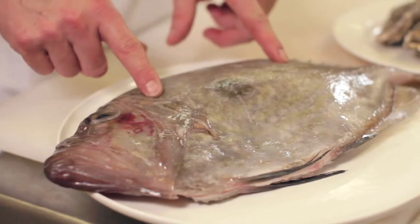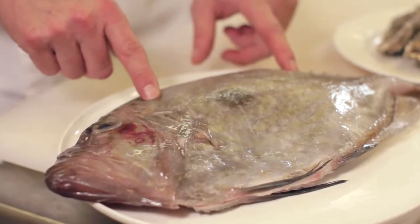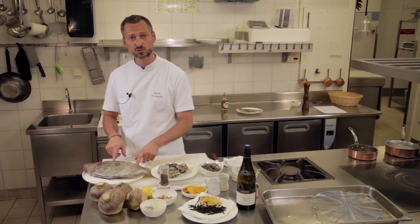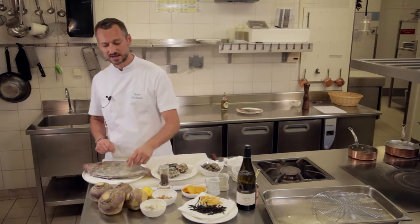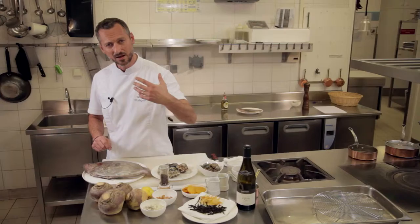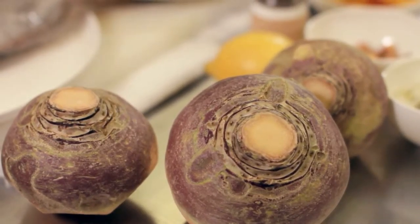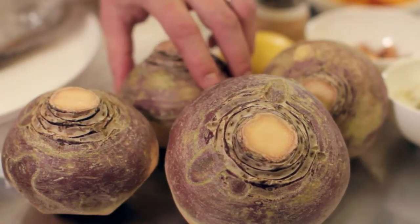On est parti sur un Saint-Pierre, un Saint-Pierre de Méditerranée, de petits bateaux, des petits pêcheurs qui sortent en mer et qui nous font de très beaux produits. On va l'associer à un légume terreux qui est le rutabaga. C'est des associations que j'aime bien faire, terre et mer.